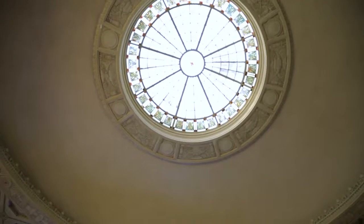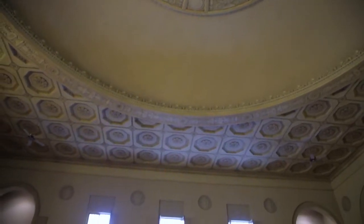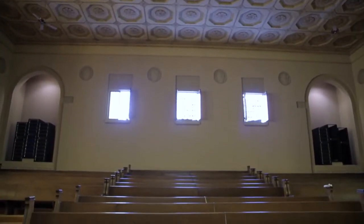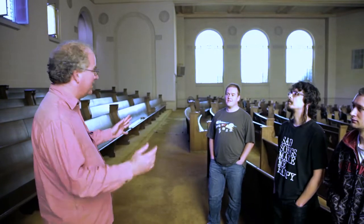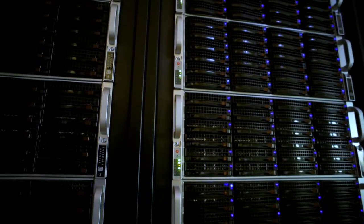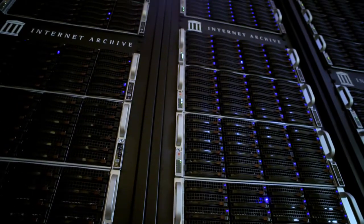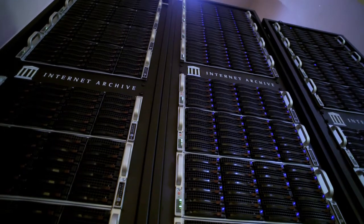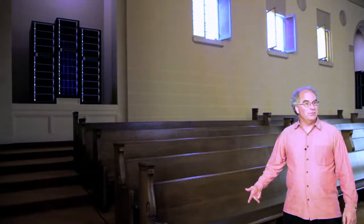So this is the Internet Archive. We bought this building about three years ago — it was a Christian Science church. The idea was to flatten the floor and make it into a library, but exactly what a library looks like now is a little unclear, so we're sort of adapting to the building and the building's adapting to us. These are servers — about two and a half petabytes of the Internet Archive, and they're the primary copy of a lot of our books, music, and video.